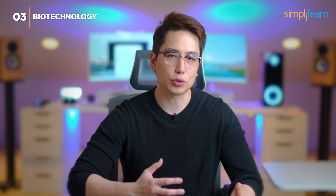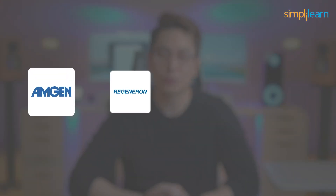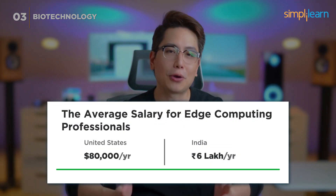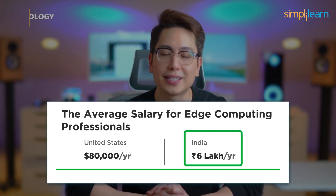Leading biotech companies like Amgen, Regeneron, Gilead Sciences, and CRISPR Therapeutics are actively recruiting biotechnology experts. Professionals in biotechnology can expect an average annual salary of $80,000 in the US and 6 lakh rupees in India.